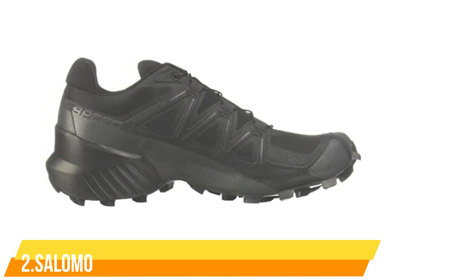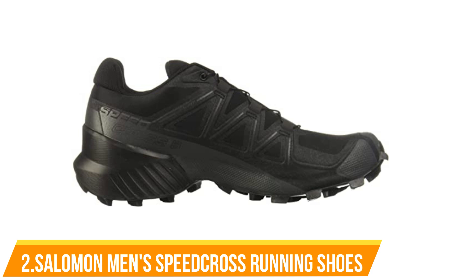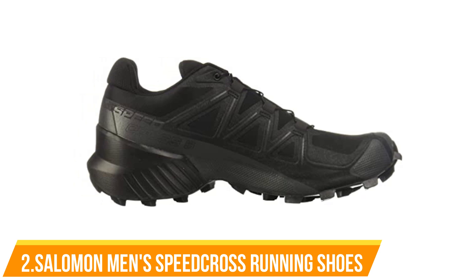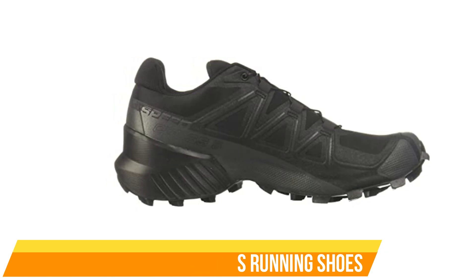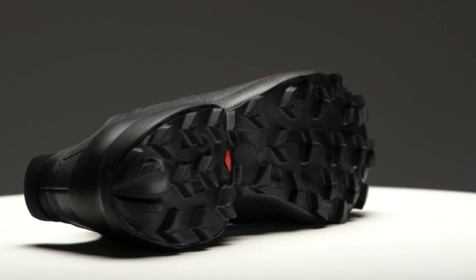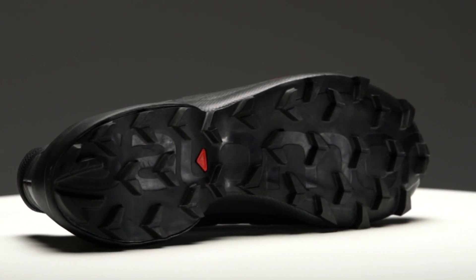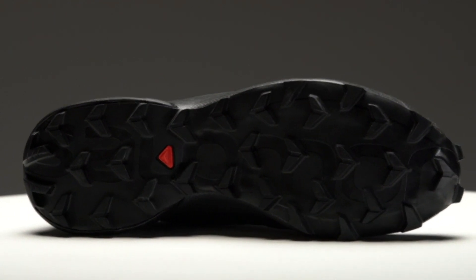Number 2: Salomon Men's Speedcross 5 Trail Running Shoes. Salomon has been playing in the French Alps since 1947. To create the next-generation Speedcross 5, they went back to the source code, capitalizing on the values that make Speedcross legendary. Even more grip and a more dynamic upper set a new high bar on performance and fit. With better stability and a refined look, a new legend has arrived.